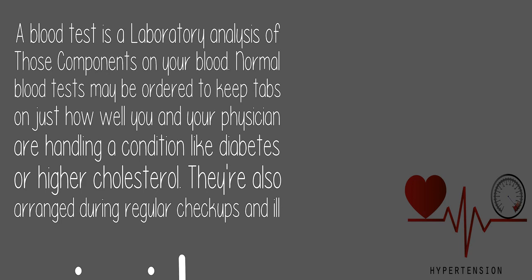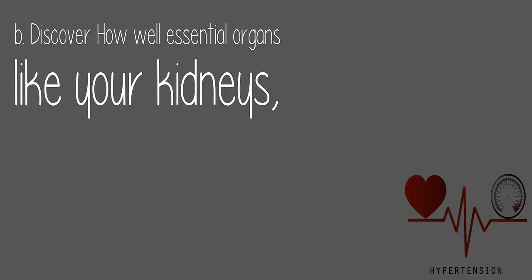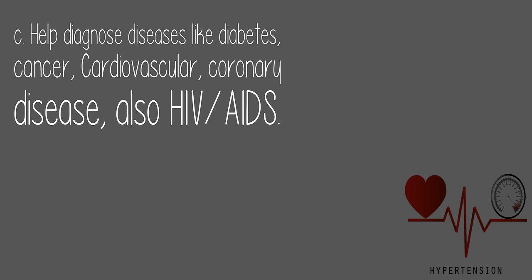Blood tests are also arranged during regular check-ups and ill visits. A blood test is arranged by healthcare providers to help discover how well essential organs like your kidneys are functioning, and to help diagnose diseases like diabetes, cancer, cardiovascular and coronary disease, and HIV/AIDS.